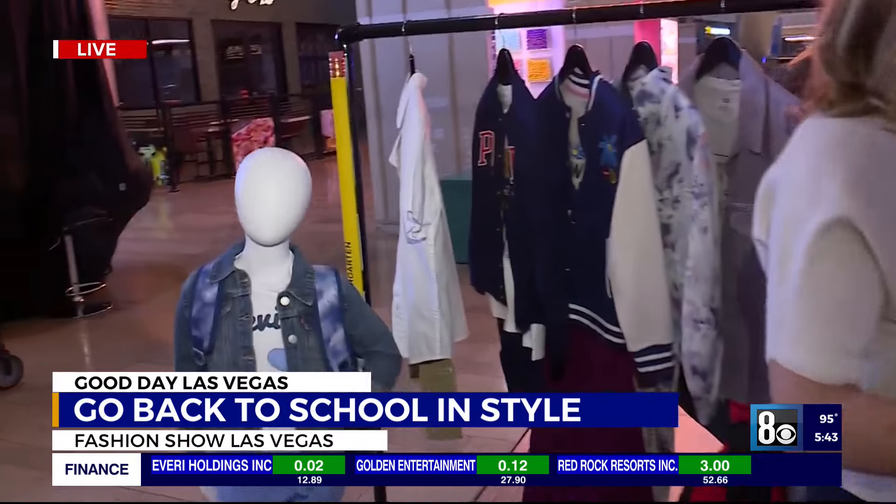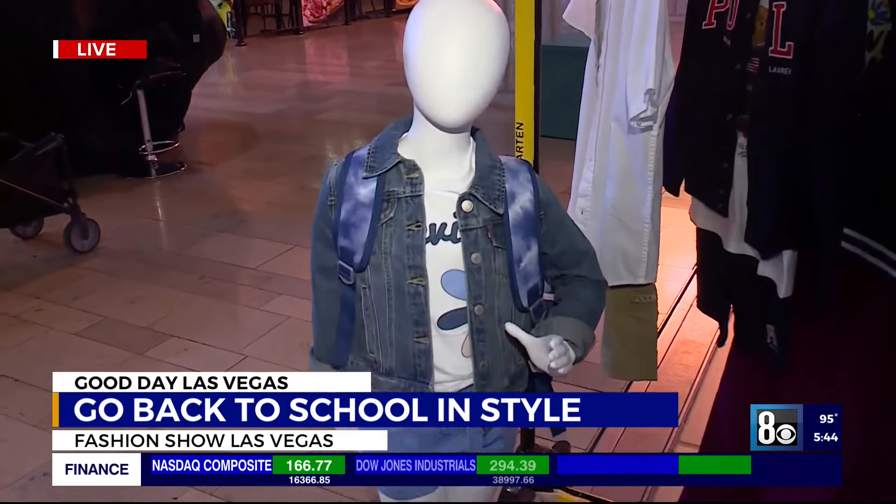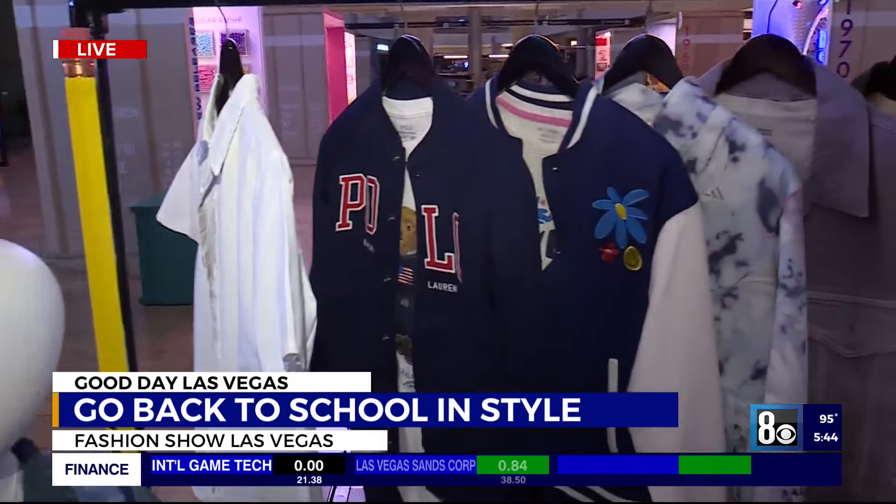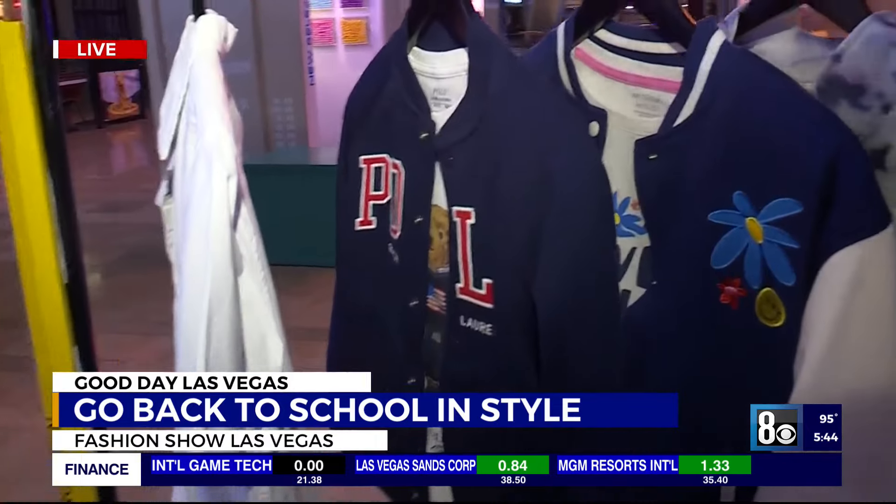We're trying to make things easy, so creating a capsule collection — having some really key neutral pieces and opportunities to incorporate pops of color — are really important and also make dressing in the morning really easy.